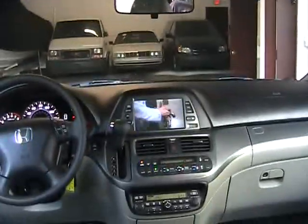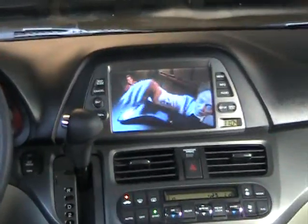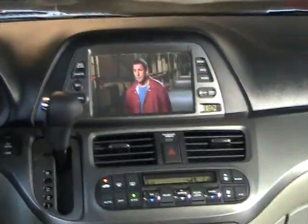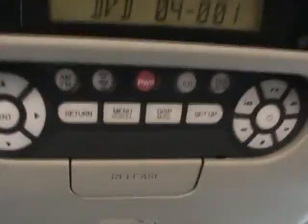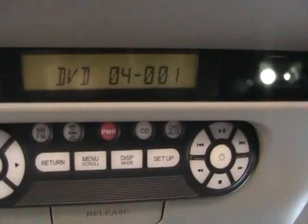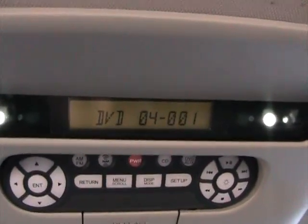If you want, you can switch that button off and use your navigation, listen to your radio, and just let the kids in the back watch the movie — no problem. This is a TFT monitor, meaning you can view it from any angle and get a clear picture. It also has a built-in remote control that you can release from the unit for the kids to use. It shows you exactly what's playing, which is a DVD right now.